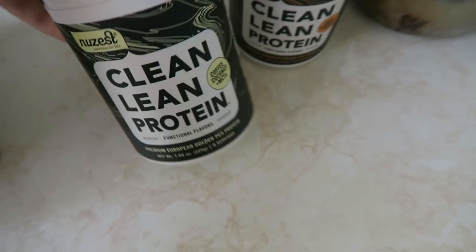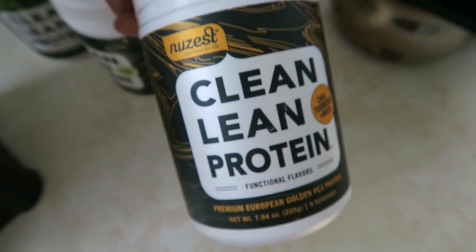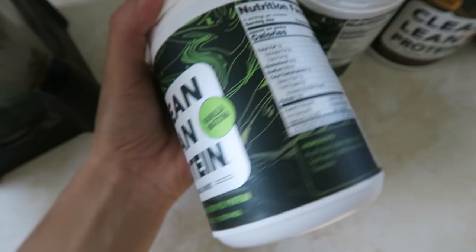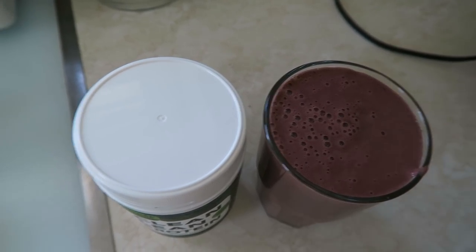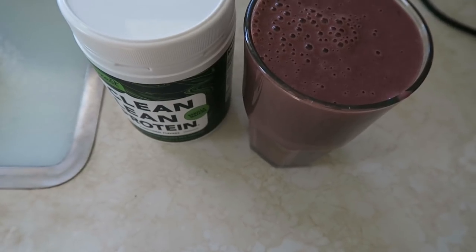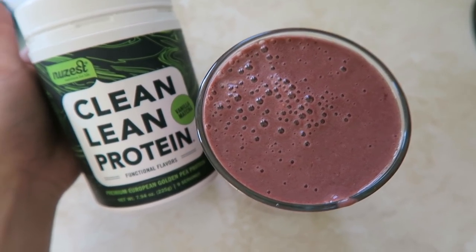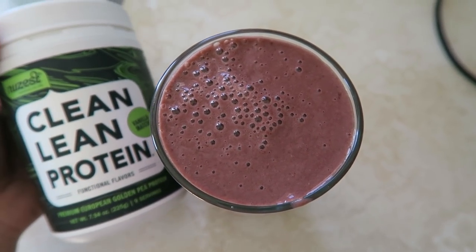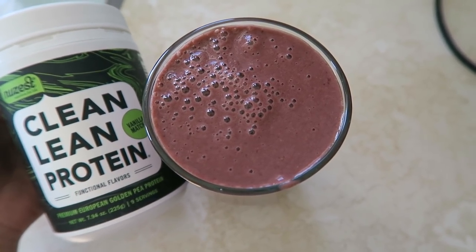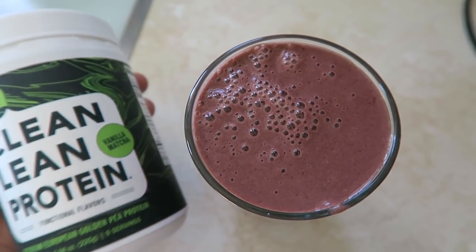NuZest sent me their coffee coconut MCT's and their chai turmeric and maca flavors to try, all vegan. I'll be using the matcha one, which has pea protein and 19 grams of protein — enough to hold me over until lunch. I like my smoothies more runny sometimes so I can just drink it quickly. NuZest is naturally sweet, so there's no banana needed. I did add a date, but when I was on the candida cleanse I made this exact smoothie without the date and it was still sweet enough.